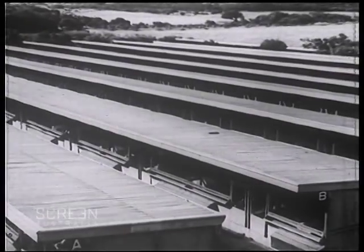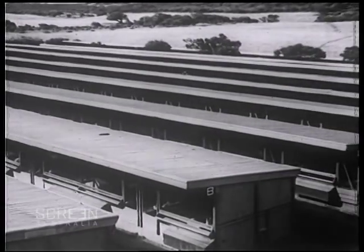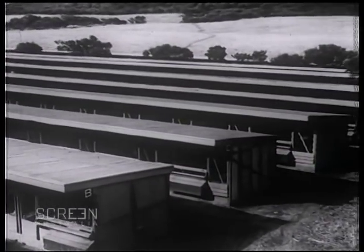The housing of the birds is carried out under very elaborate hygienic conditions. This is the home of thousands of hens, a veritable hive of industry. Let us look into this more closely.